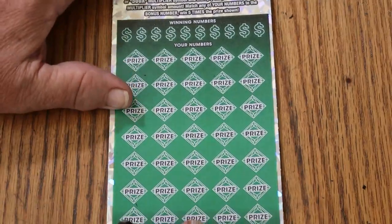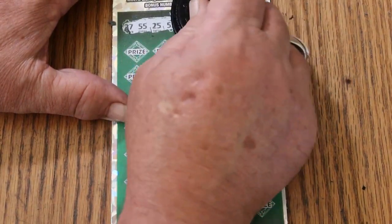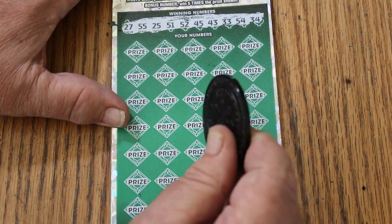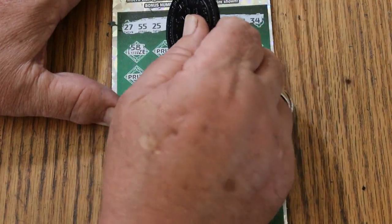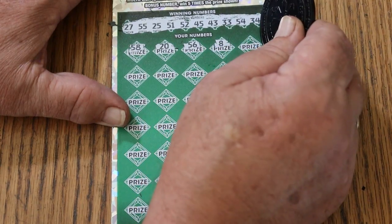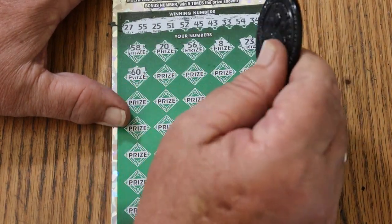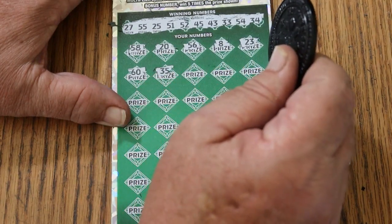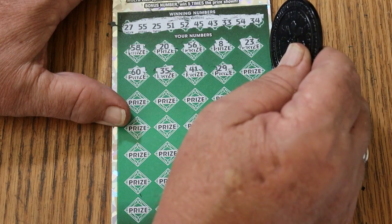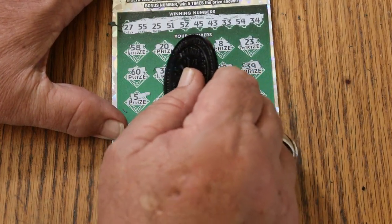Bonus number 44. 24, 27, 55, 25, 51, 52, 45, 43, 33, 54, and 34. And the bonus of 44. 58, 20, 56, LV's 8. 21, 23, 60, 35, 45, 41, 29, 39, 59, number 5, 17.